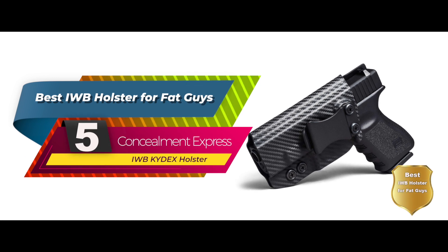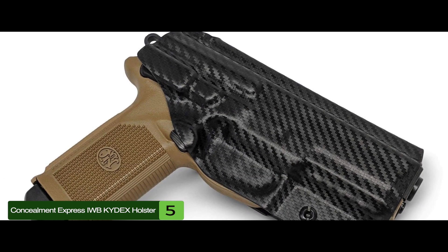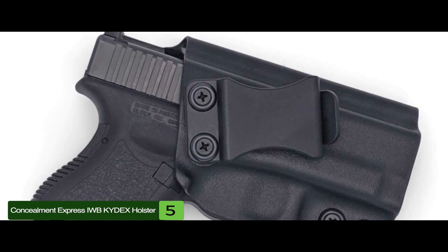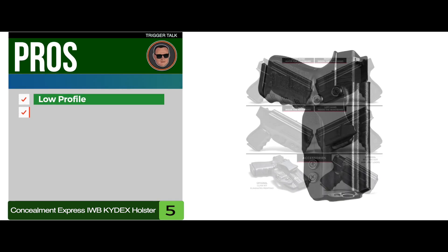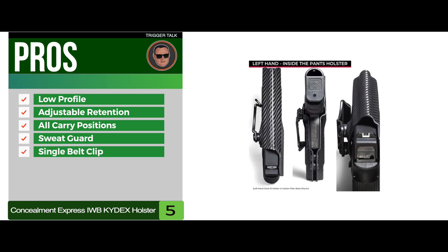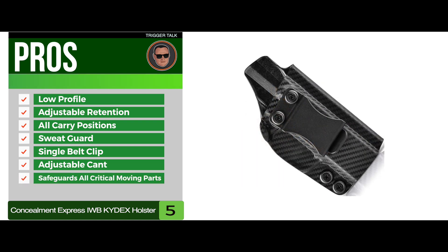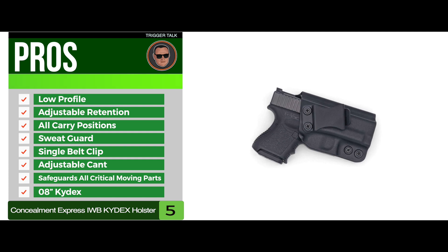First, we have the best IWB holster for fat guys: the Concealment Express IWB Kydex Holster. It's made from high-quality materials and allows for better drawing and reholstering without any struggles or snagging. The IWB holster comes with the Posi-Click retention lock system that makes an audible click to ensure maximum security of your sidearm. Its pros are: it has a low profile, adjustable retention pressure, it can be worn in all carrying positions, it has an integrated full-length sweat guard, it attaches with a single belt clip at 1.5 inches wide, it has adjustable cant or angle from 0 to 15 degrees, it covers and safeguards all critical moving parts, and the holster is made of 0.08-inch Kydex and weighs only 2.5 ounces.